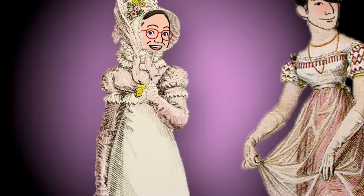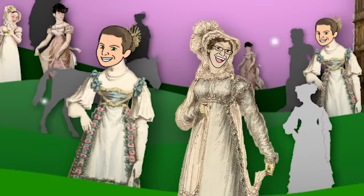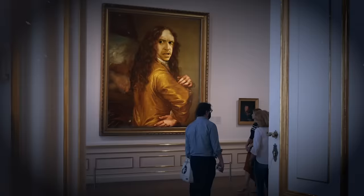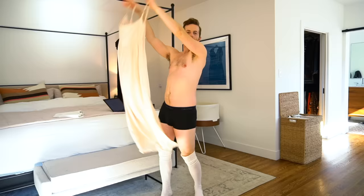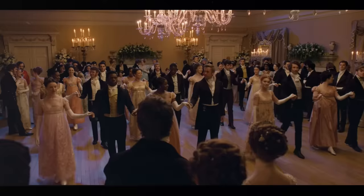Today we're trying on historical women's dresses from the Regency era, which apparently is different than the Victorian era. Is this like Jane Austen times? Billowy — look at the billows. Also known as Bridgerton dresses.